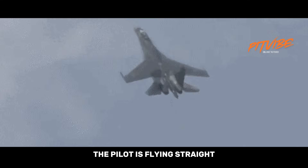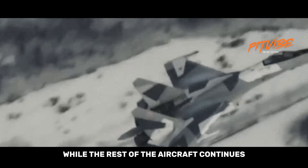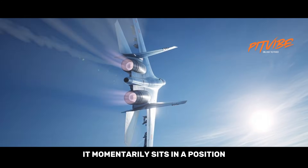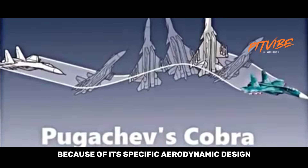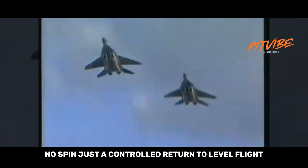The pilot is flying straight, then pulls back hard, lifting the nose almost vertically while the rest of the aircraft continues moving forward for a moment. Because the jet's forward speed drops quickly, it momentarily sits in a position where airflow over the wings is largely separated. Normally this would cause an immediate stall, but the aircraft recovers smoothly because of its specific aerodynamic design and engine power — no tumbling, no spin, just a controlled return to level flight.